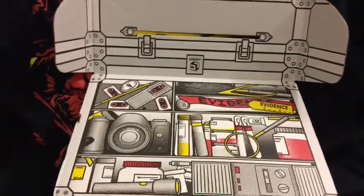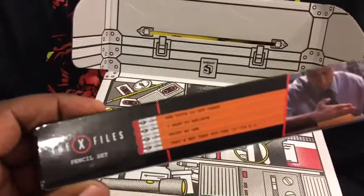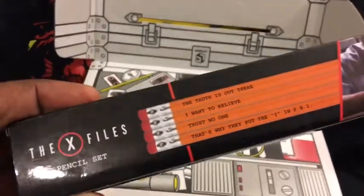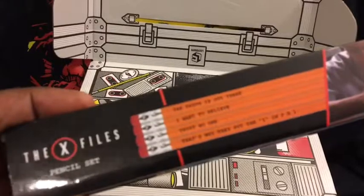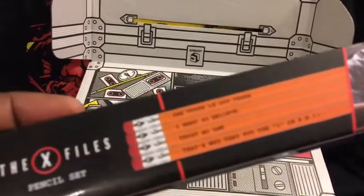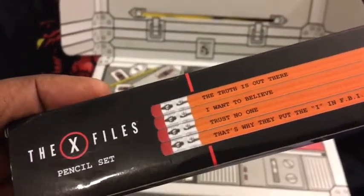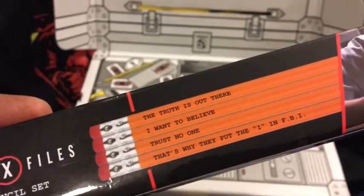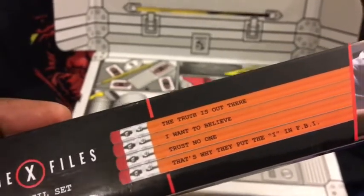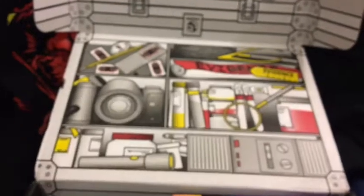Next up we have a pencil sharpener — and that's because we also have some X-Files pencils. If you look at the X-Files pencils you can see taglines from the show: 'The truth is out there,' 'I want to believe,' 'Trust no one.' There's also 'That's why they put the I in FBI' — I don't remember that one but maybe I didn't watch the show that much. Cool X-Files pencils, and that's why they sent the pencil sharpener.